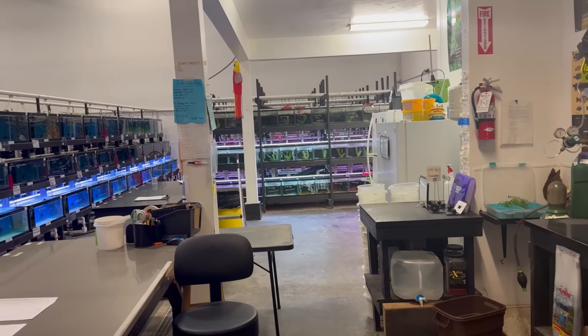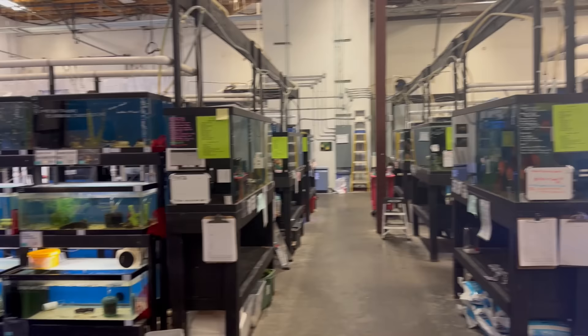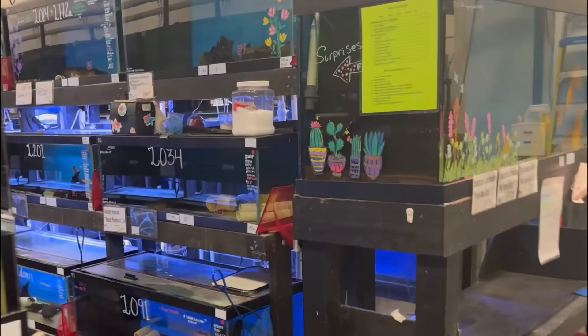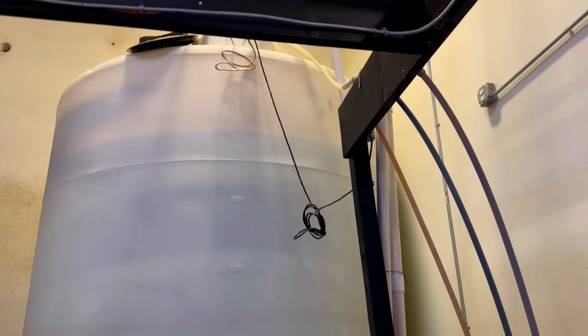Hey YouTube, today is an incredibly special day because I am the first individual to be invited to film the Wet Spots Tropical Fishes private warehouse. This warehouse with over 1,200 fish tanks is used to sell and ship fish online, quarantine all new fish in individually filtered aquariums, and has a special section used to breed hundreds of fish. This is truly a special experience and I guarantee you will see species of fish you've never seen before.